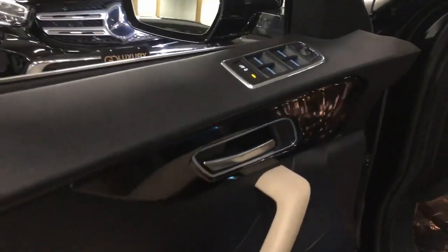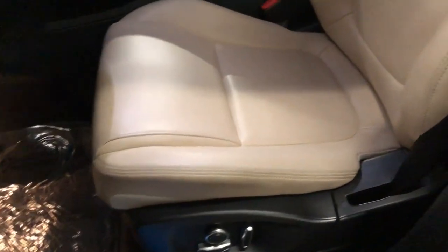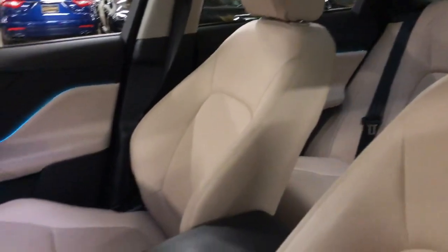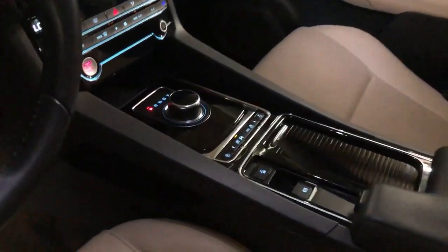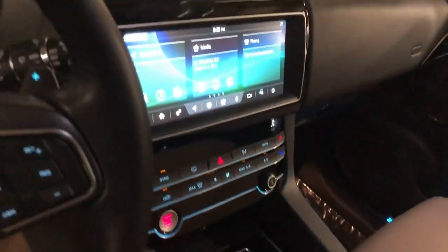These are just some of the great options this vehicle comes with: Apple CarPlay and/or Android Auto, Moonroof, Keyless Entry, Navigation System, Backup Camera, Heated Mirrors, Power Liftgate, Adaptive Cruise Control, and Satellite Radio.